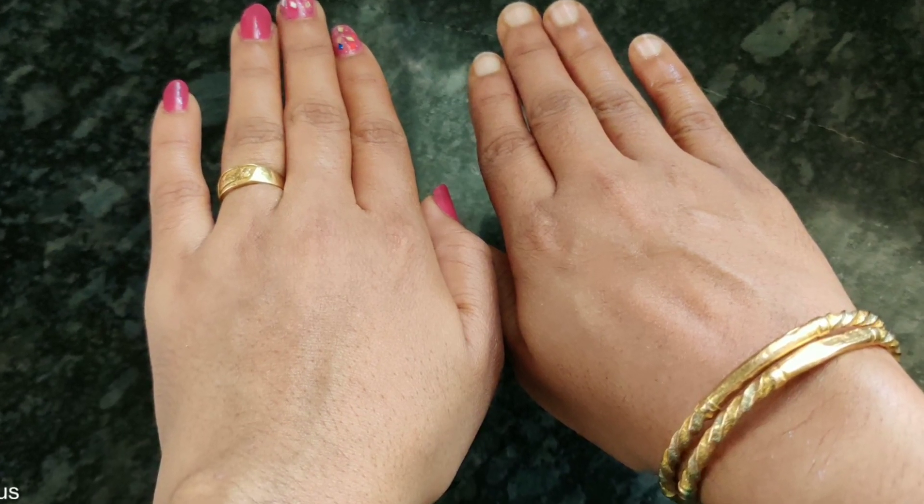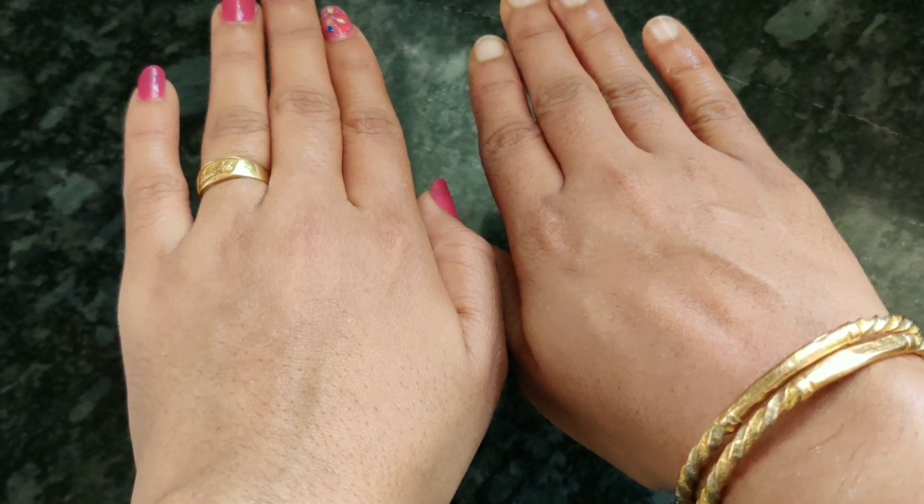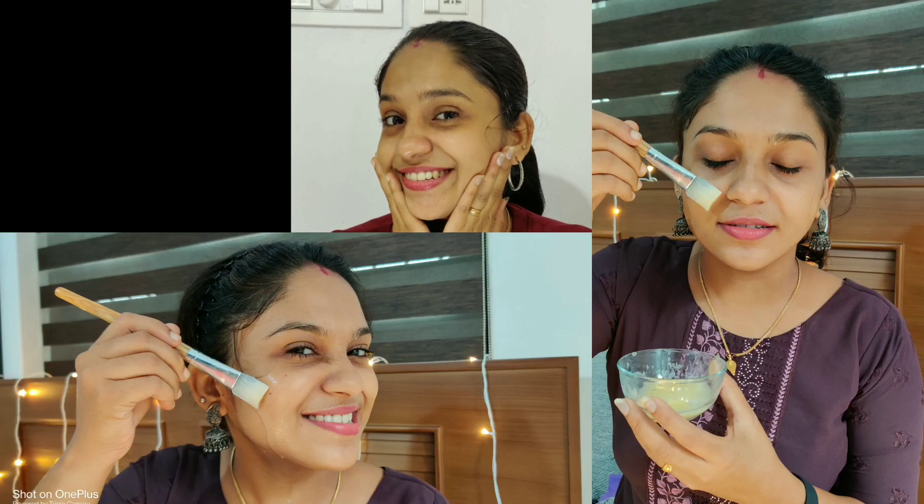I will do a hand whitening treatment this time. I will be able to do a great result. Let's try the results of this potato remedy.